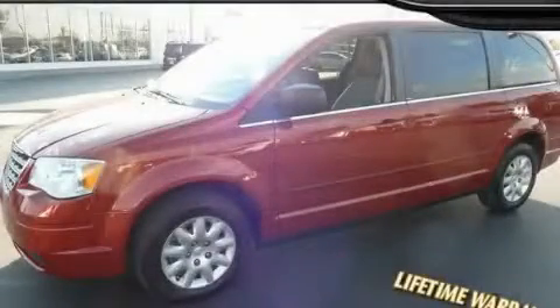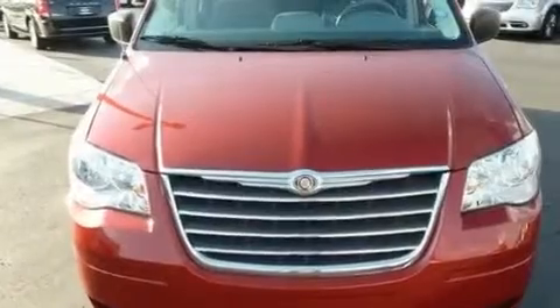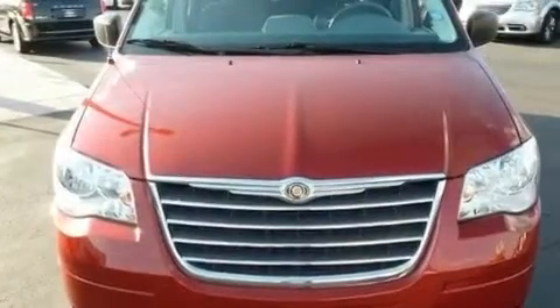This is a 2010 Chrysler Town & Country — room for the entire family. It features a 3.3-liter six-cylinder engine and an automatic transmission.